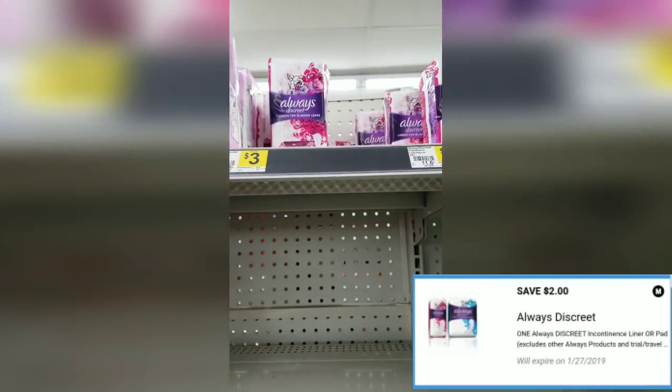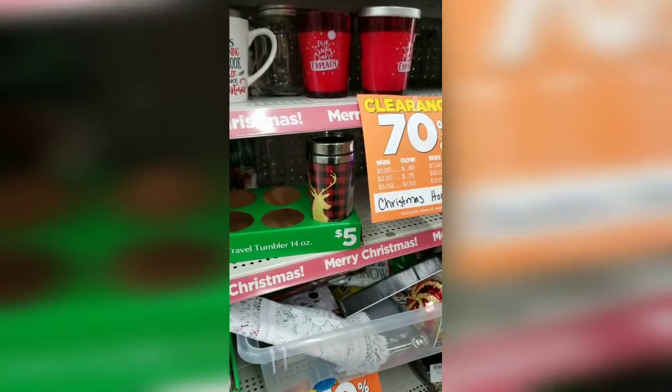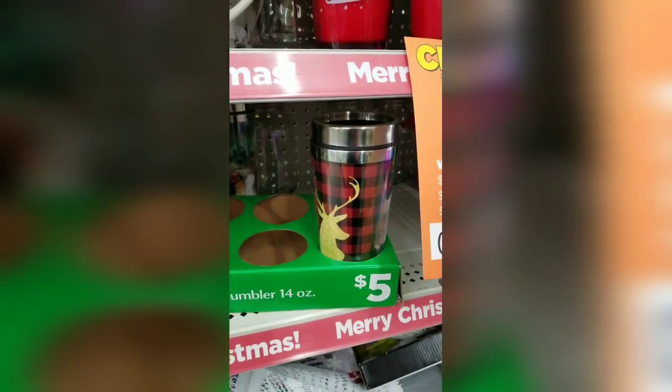There is a two-dollar digital coupon for the Always Discreet, so instead of paying three dollars you're going to end up paying just a dollar. I'm going to go ahead and get that as well. Y'all, this is funny — can you see how much this costs?